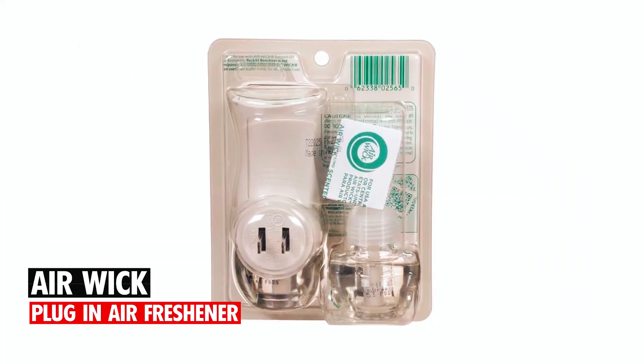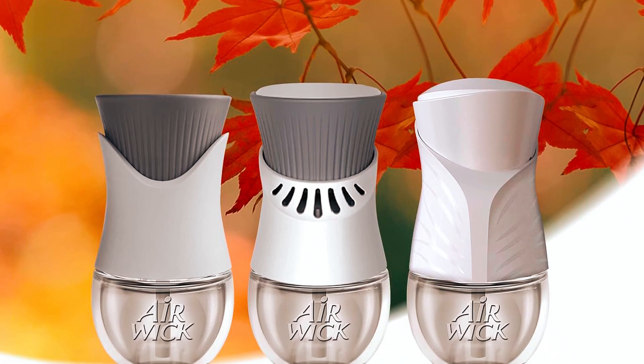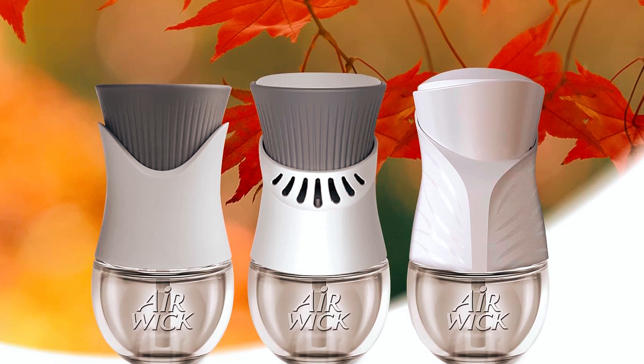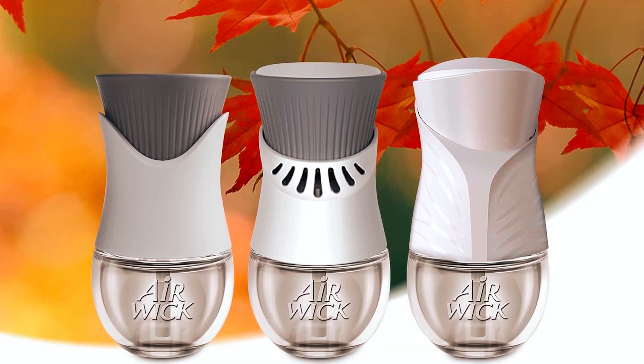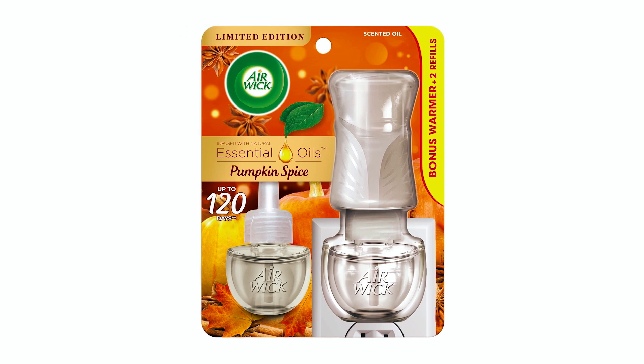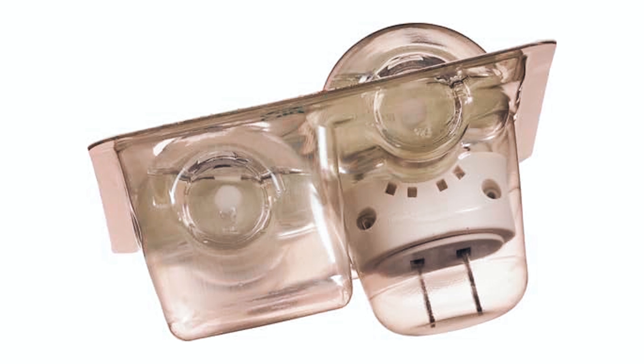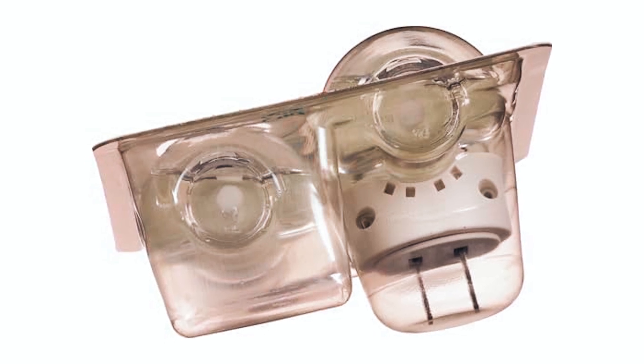What could be more perfect this fall than the warm and inviting scent of pumpkin spice? This Air Wick Plug-in Air Freshener allows you to indulge in the scent of a perfect pumpkin pie filled with sweet pumpkin, warm baking spices, and topped with homemade whipped cream. This long-lasting fragrance contains essential oils infused with natural ingredients for a better fragrance experience.